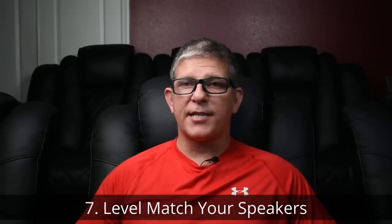Number seven: level match your speakers. I like to use something like a Radio Shack meter — you can get either an analog or digital meter — and basically you want to make sure all of your speakers are exactly the same level. Once you level match, sometimes you might want to adjust or increase your Dolby Atmos channels by maybe two to three decibels higher, just so you can hear those a little bit more in your setup. Play around with it, but in general level match first, then bump those up just a little to see if that sounds better in your environment.